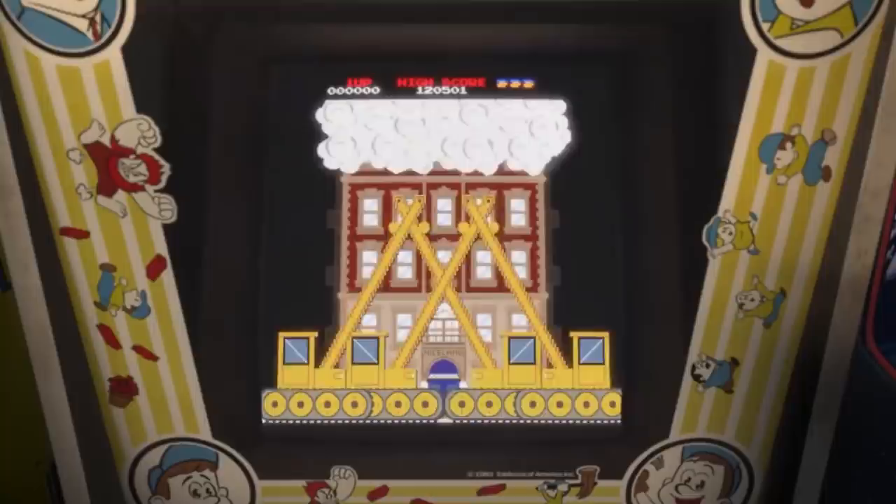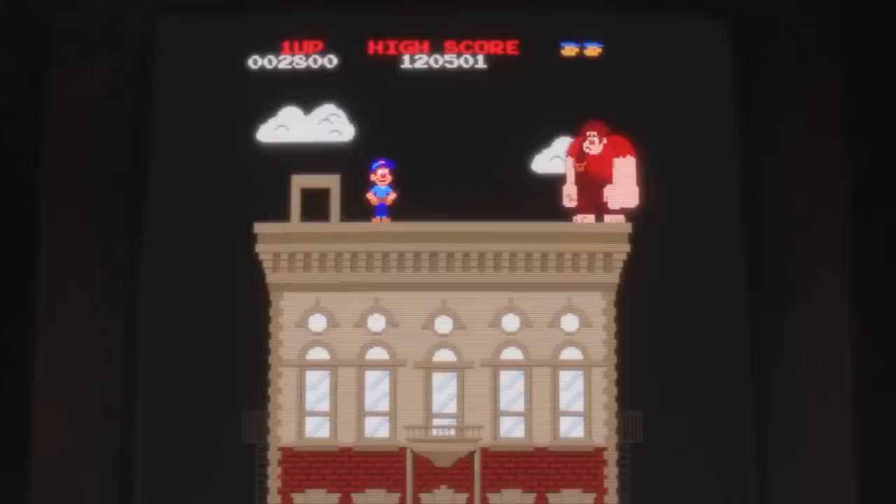If you've ever been to an arcade, you'll probably notice that almost all the games have a high score. The Fix-It Felix Jr. cabinet in Wreck-It Ralph is no different. The high score of the game reads 12-05-01, which, if you are a hardcore Disney fanatic, you might recognize as the birth date of Walt Disney himself — December 5th, 1901.